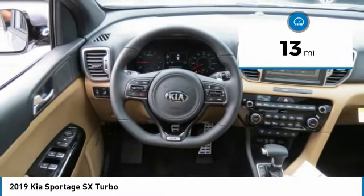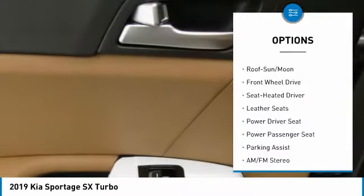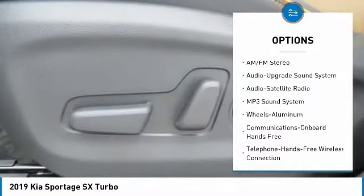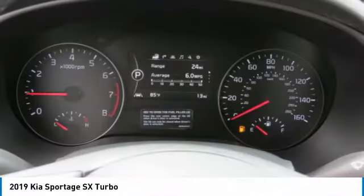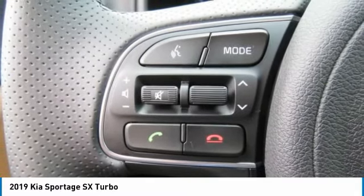Here are some of this vehicle's great options: navigation system, anti-lock braking system, power passenger seat, traction control, Bluetooth wireless data link for hands-free phone, air conditioning, moonroof, HomeLink garage door opener, power steering, and aluminum wheels. Is love at first sight really possible? Let us know when you stop in.